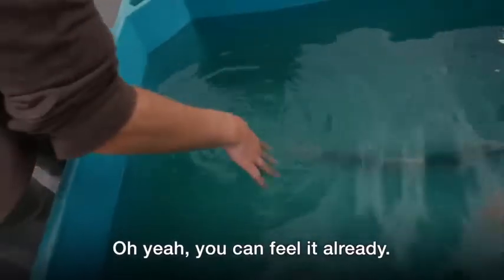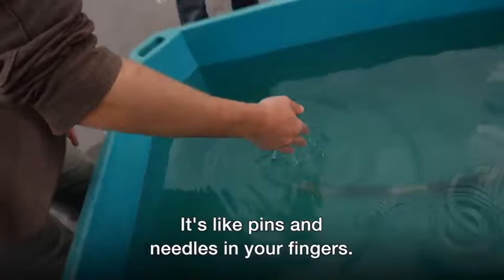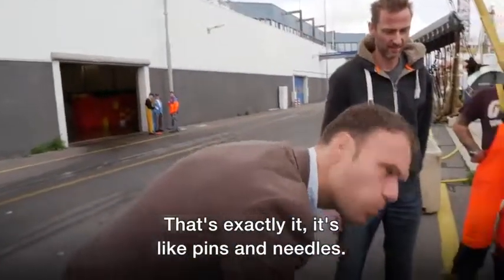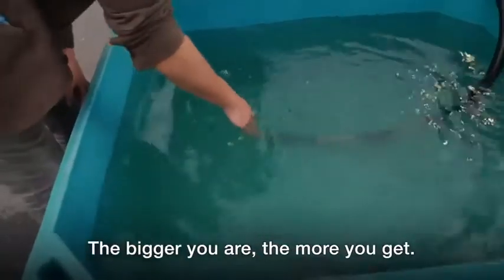You feel it? You can feel it already. It's like pins and needles in your fingers. That's weird, isn't it? Open and close your hand — you can feel a difference. The bigger you are, the more you get.